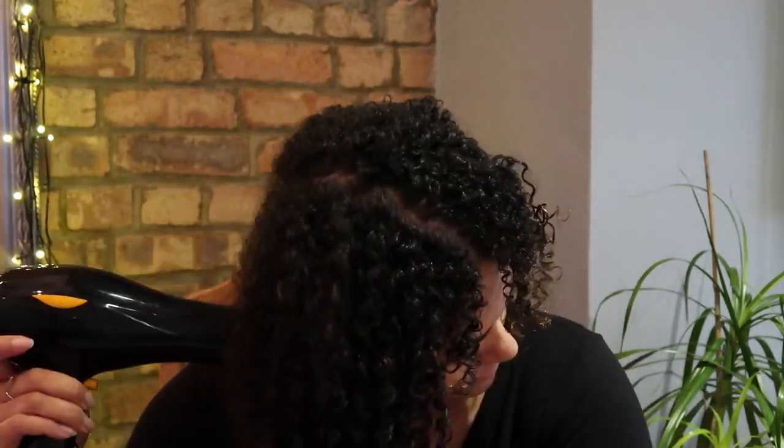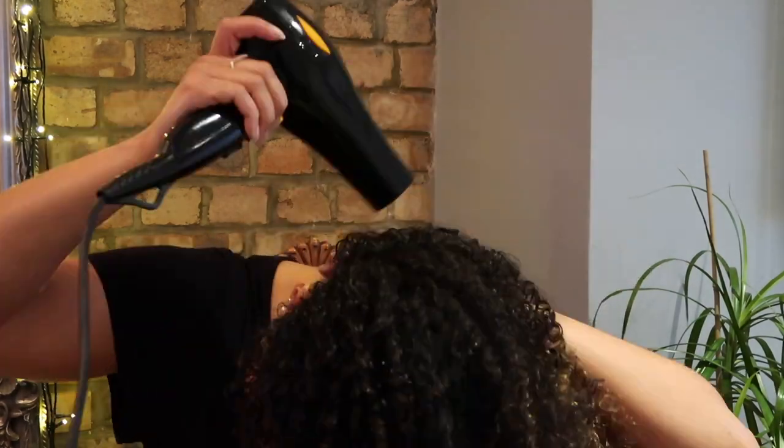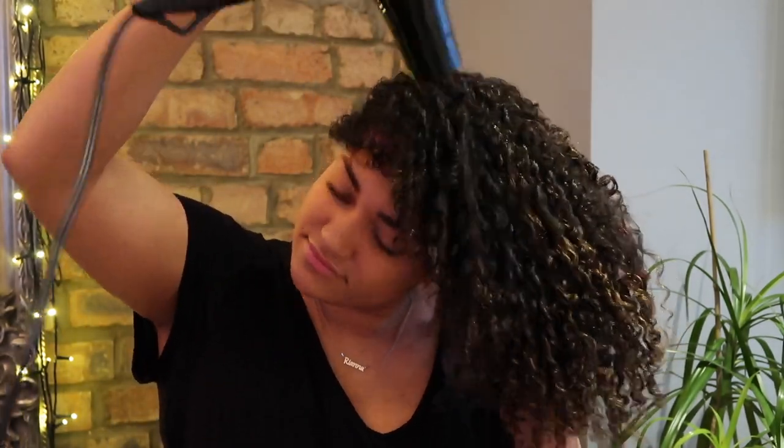To finish styling, I give my hair another quick blast with the hair dryer on a cool setting, just to close off the hair follicles and remove the last bit of dampness.